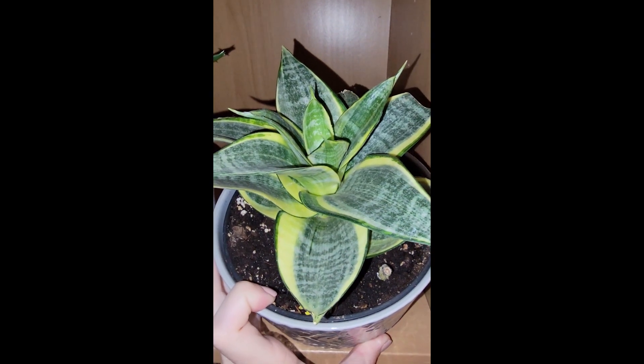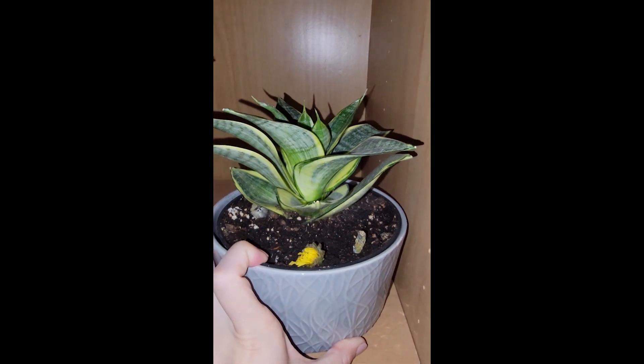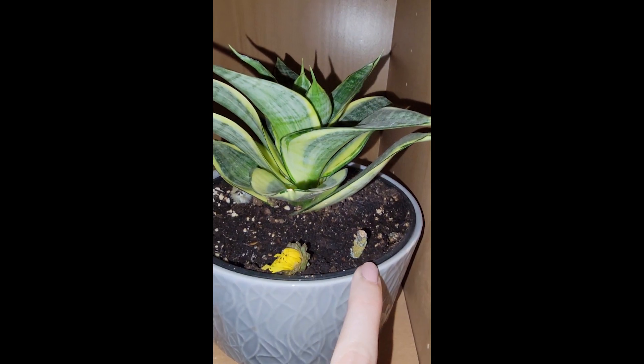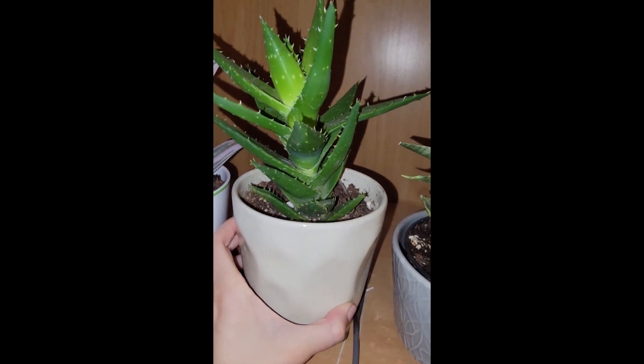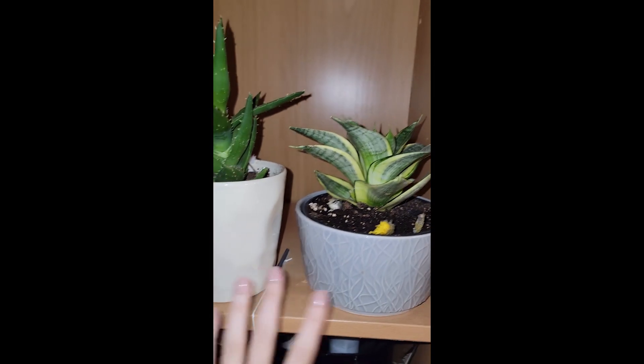I could be totally wrong, maybe I'm just crazy. She seems to be doing great. I like to find little stuff and put it in there — I don't know if that's right, it's probably not right. Sorry. And then I've re-potted all of these recently.